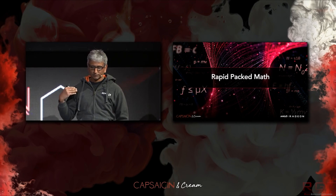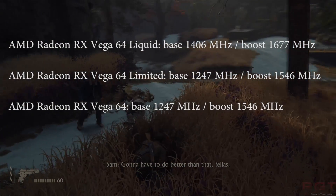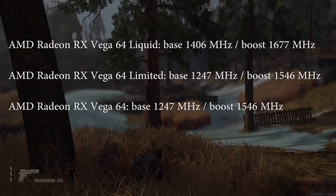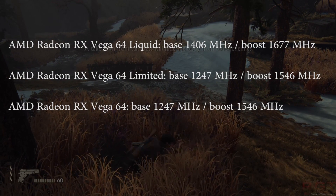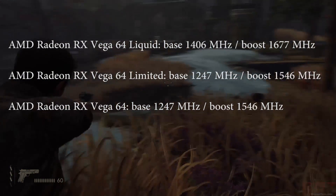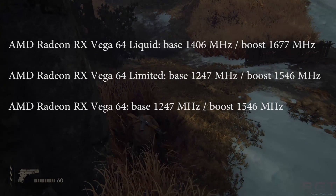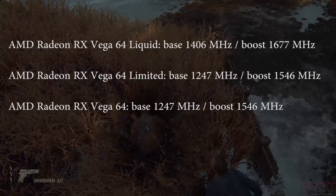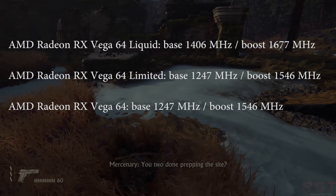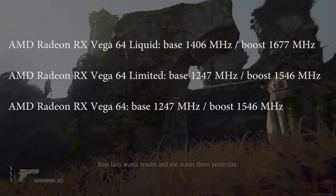First, let's discuss the clock speeds. This information comes from videocards.com — take it with a grain of salt until confirmed. There are three different clock speeds for three distinct SKUs. The Vega 64 Liquid version has a base of 1406 MHz with a boost of 1677 MHz. The Limited Edition has a base of 1247 MHz with a boost of 1546 MHz, and the standard Radeon RX Vega also has a base of 1247 and a boost of 1546. There are no clock speeds yet for the Vega 56. These clocks are roughly what you get on the Frontier Edition — the Liquid version has slightly higher clocks but not amazingly so.